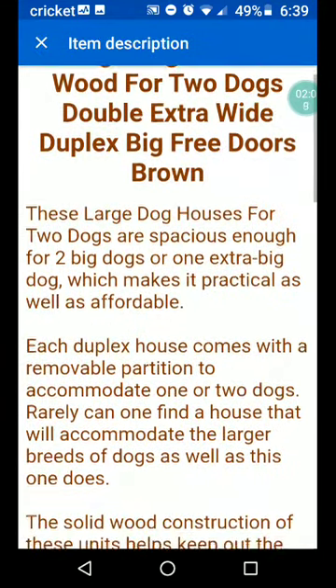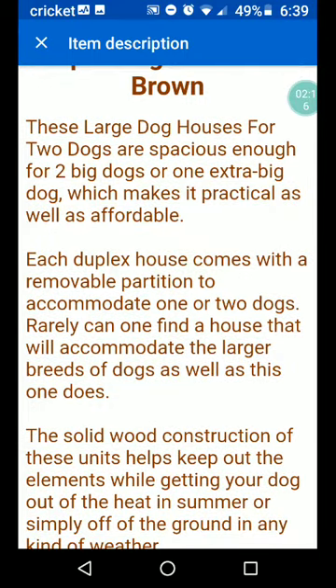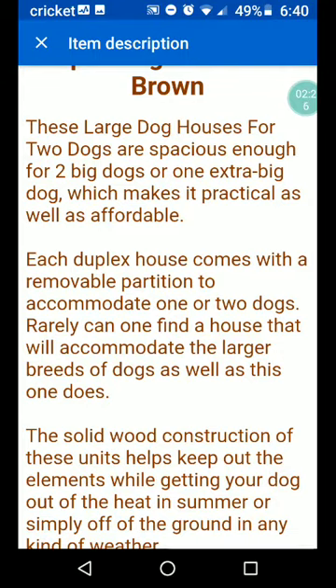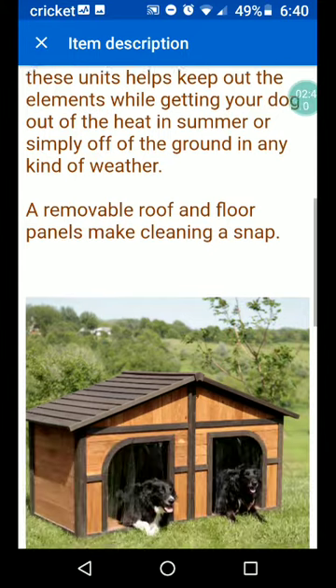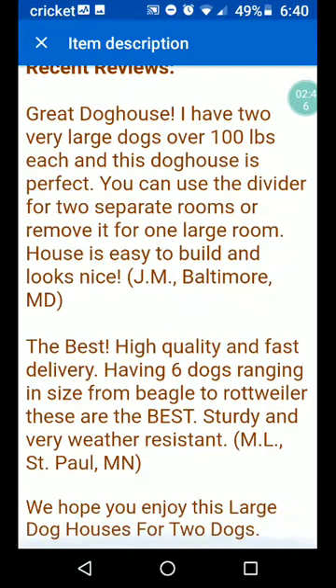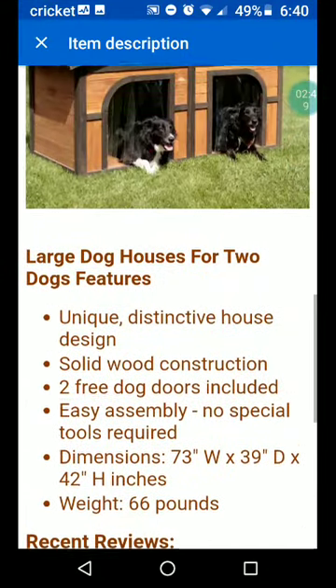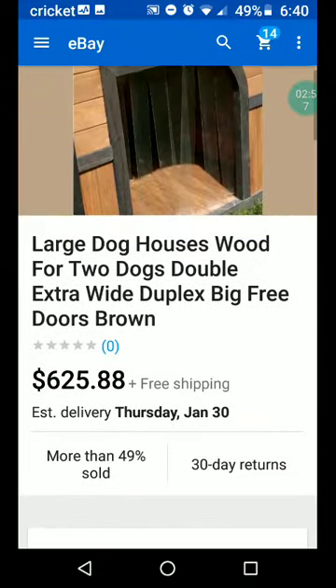These large dog houses for two dogs are spacious enough for two big dogs or one extra big dog, making them practical as well as affordable. Each duplex house comes with a removable partition to accommodate one or two dogs. A removable roof and floor panels make cleaning a snap. There's a lot of information here — a review, dimensions, and a really nice write-up. That's what you have to do when you're selling things for a lot of money — you really do need to spend some time on your listing.